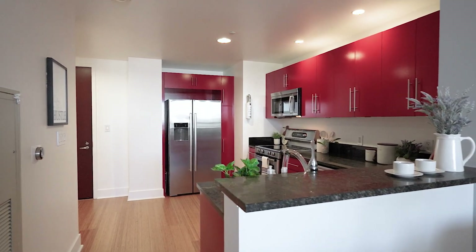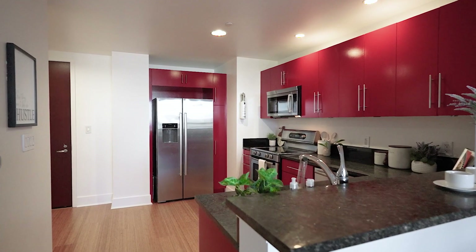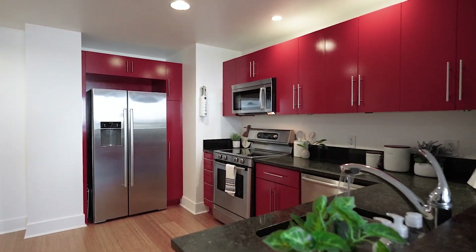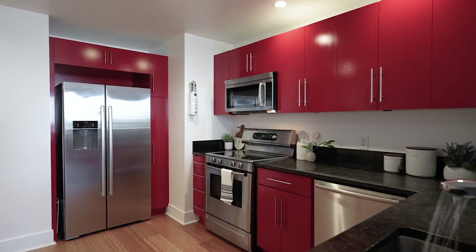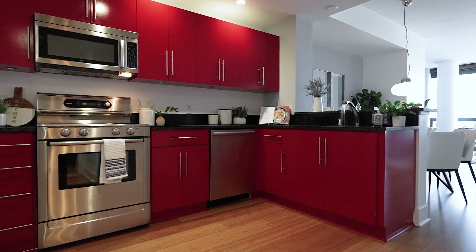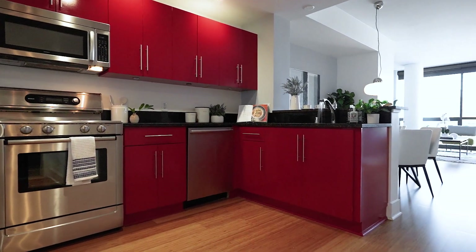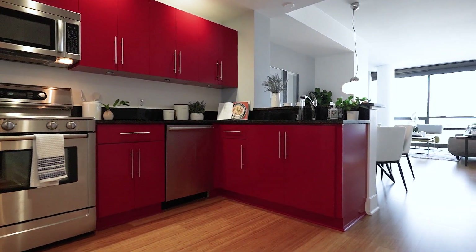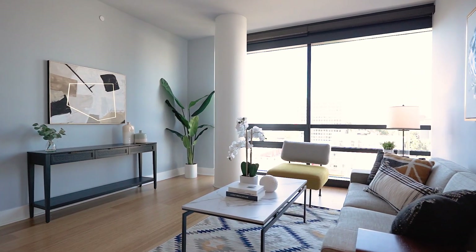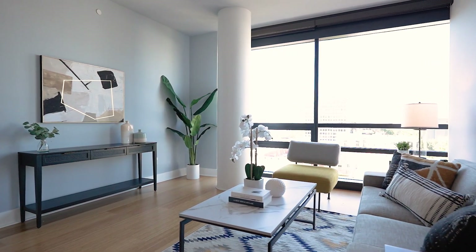In the kitchen, you have contemporary granite countertops, beautiful cabinetry, and recessed lighting illuminating an open U-shaped custom kitchen with a breakfast bar. It is complete with Bosch stainless steel modern appliances.